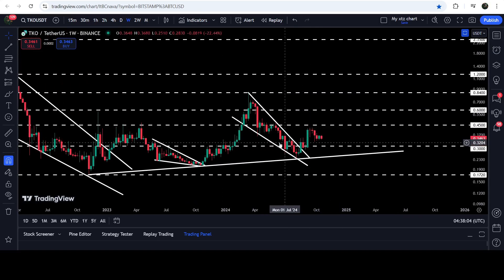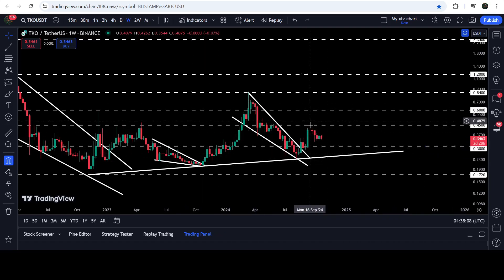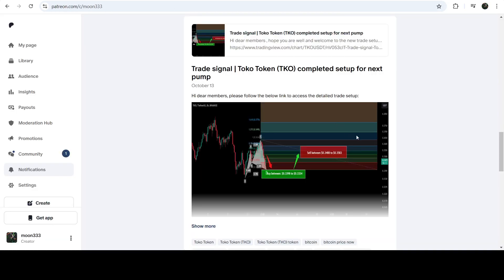Right now Toko Crypto is moving towards this long-term support of 30 cents. In today's video we will analyze this breakout and this overall move, and I would also like to share with you my most recent trade signal for Toko Crypto that I shared a few days ago on the 13th of October 2024 with my members.